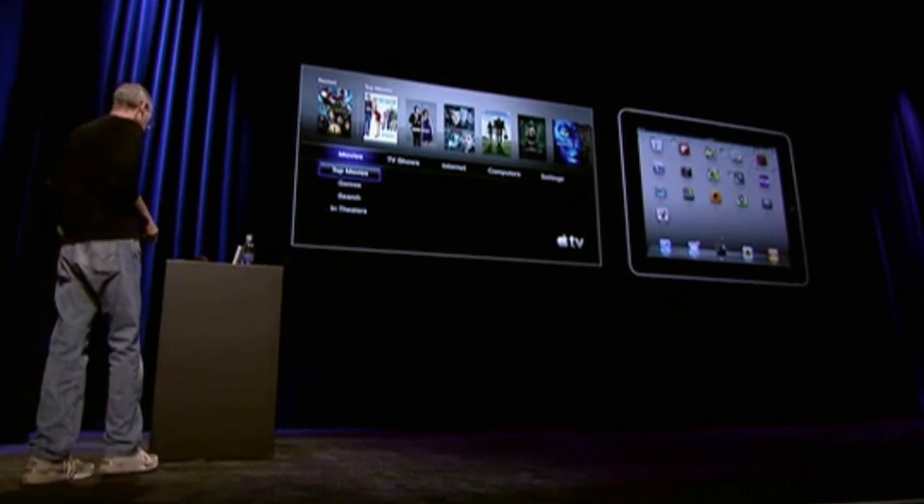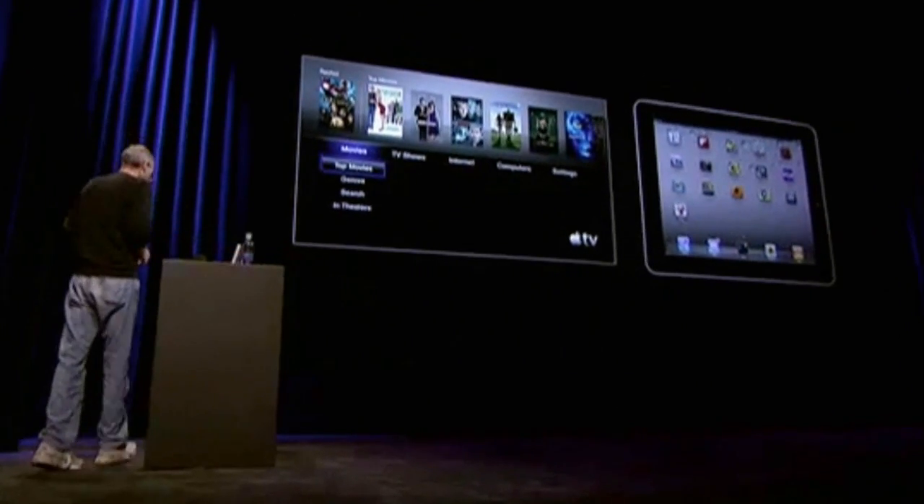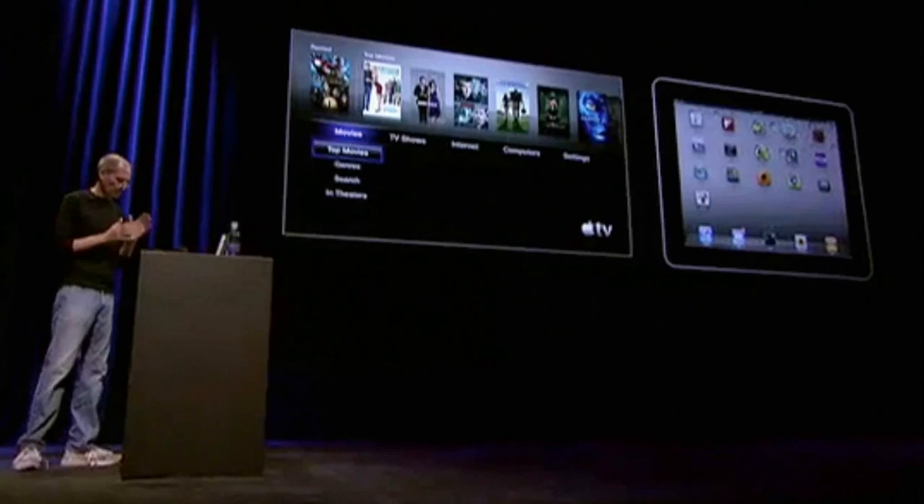Let me show you something else that's really cool. We talked about AirPlay before. AirPlay is coming in November with iOS 4.2. And one of the things we can do with AirPlay is we can stream content from an iOS device to an Apple TV.